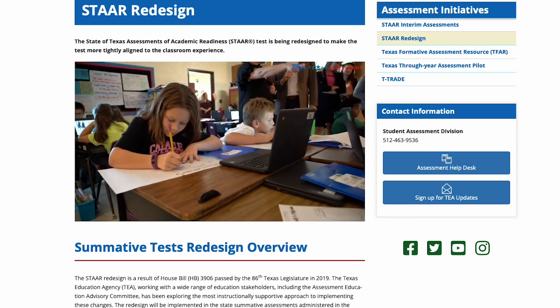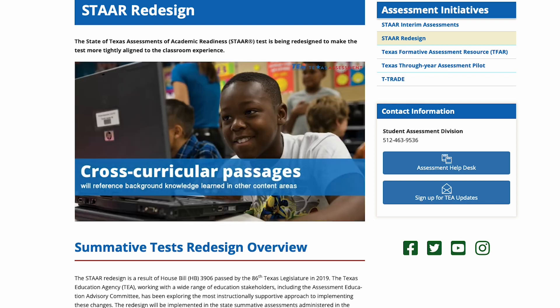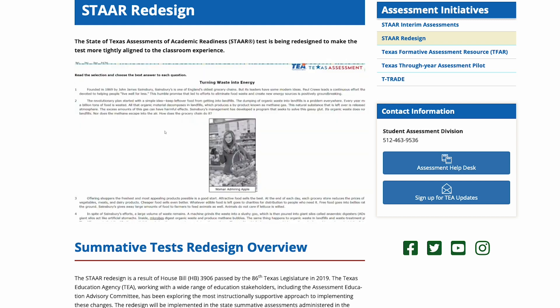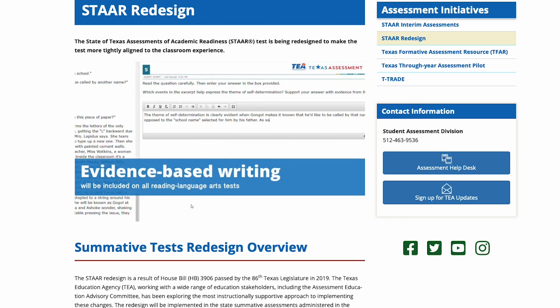Many of the exams are substantially longer than before, and each child must finish the exam in one school day with no exceptions. All tests must be taken online, with more open-ended or interactive questions such as short answer response.